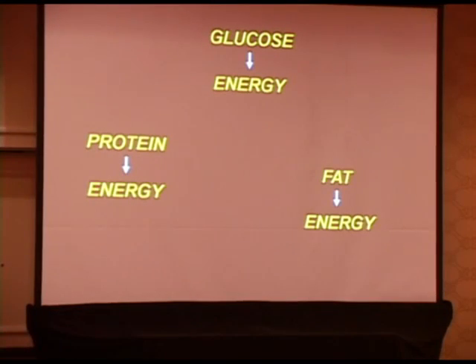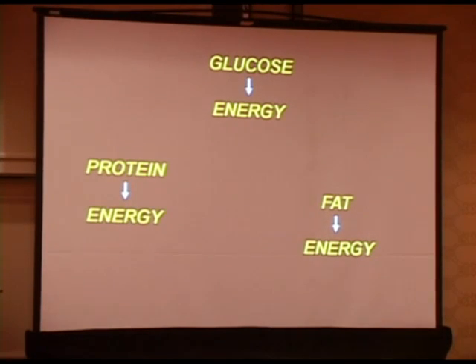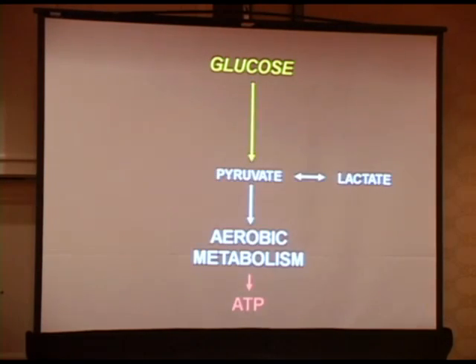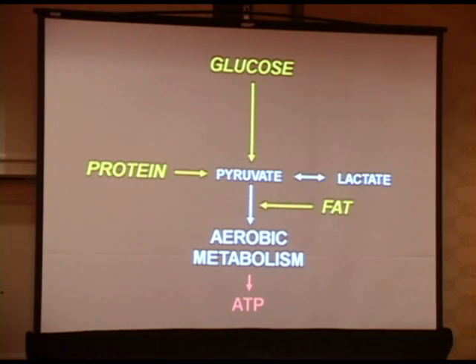Just a little bit of background about mitochondrial disease. The body does not use glucose, protein, or fat directly as a source of energy — it has to break those down through a series of complex reactions. Glucose comes in towards pyruvate and lactate; protein comes in at several points, but through alanine comes towards pyruvate. And fat enters more distally. They all join together and provide substrate through aerobic metabolism to produce ATP.